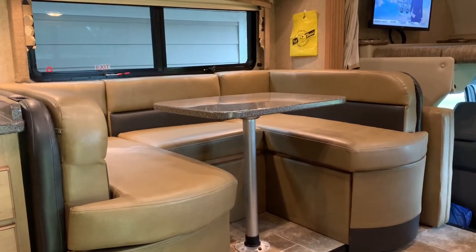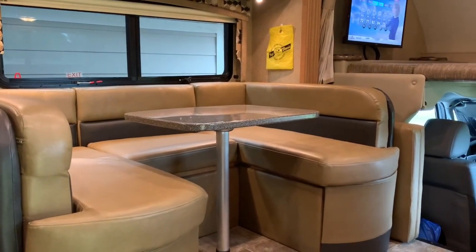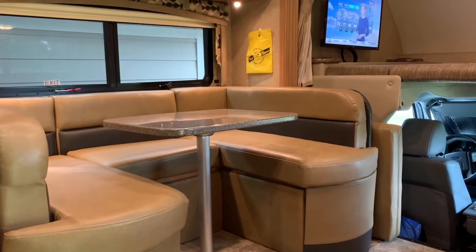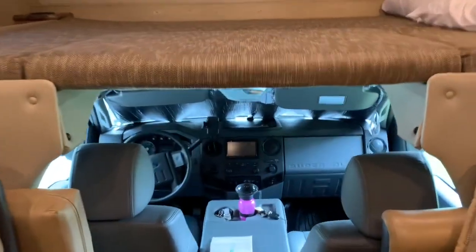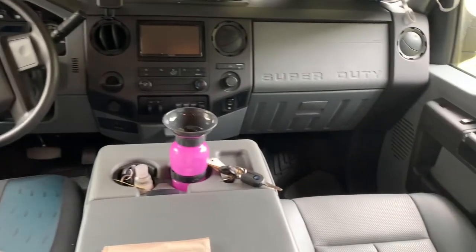Here is the official tour of the X-01 vehicle that's going to be our home for 37 nights coming up in October. I'll give you the full official tour — up front, captain and co-captain seats.